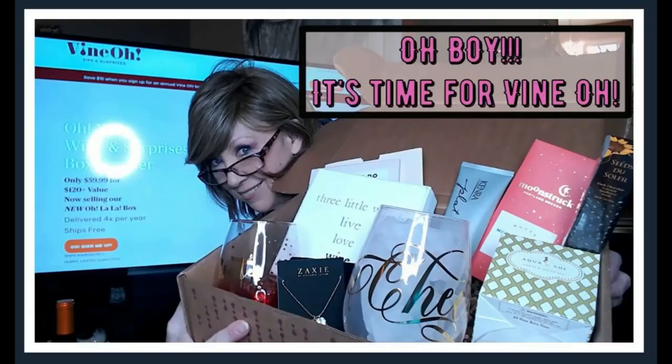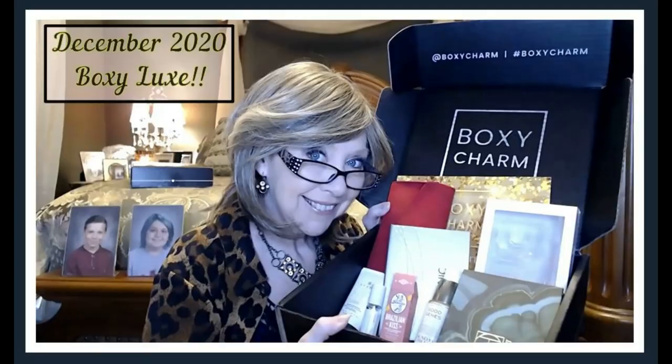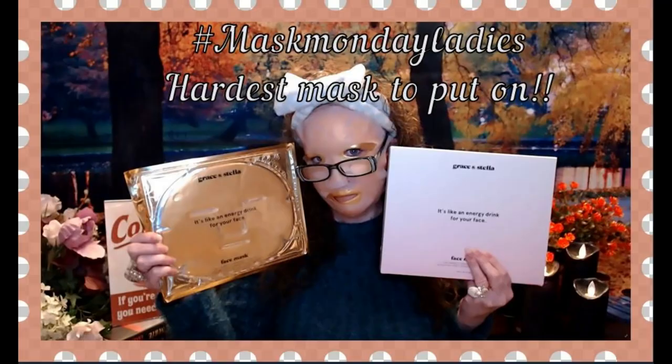This is probably the hardest mask I have ever put on. Hi everyone, I'm Nancy, and welcome back to my channel. Welcome to Mask Monday. I want to thank you guys so much for taking a few minutes out of your day to spend with me. It means so much to me. I appreciate you guys more than you know, so thank you from the bottom of my heart.